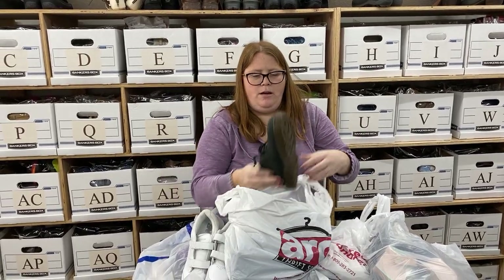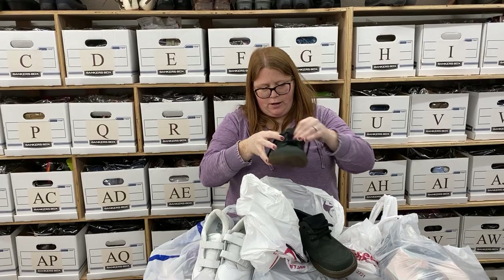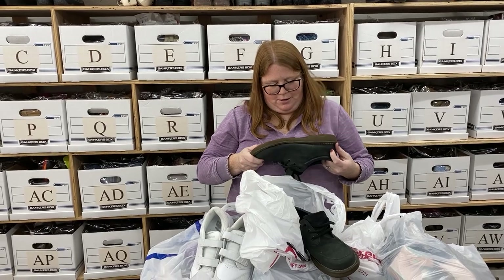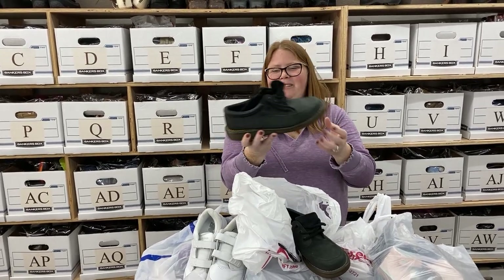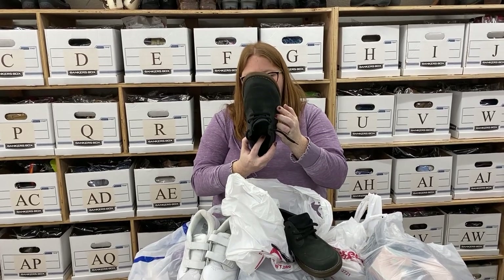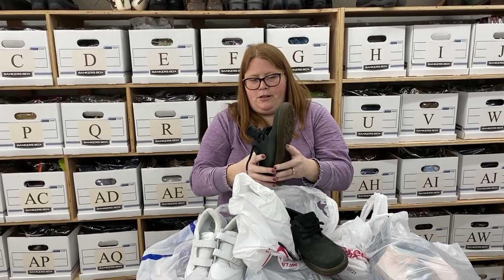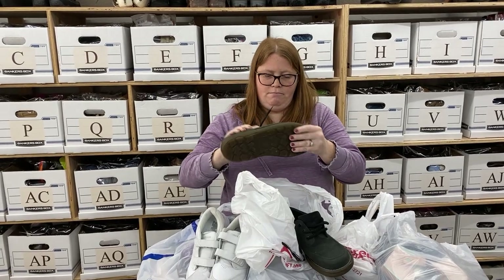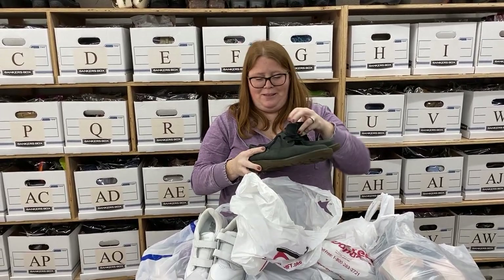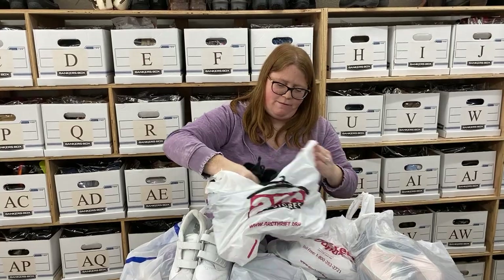And then these are some Doc Martens. The size was really worn down but we were able to barely make it out — I think they were 8s. They are made in England, which means they're only sized in UK sizing, so if you see any Doc Martens made in England you're going to have to convert using their size chart. These are vintage Doc Martens — made in England means they're more desirable. They originated in England. I can't really leave Doc Martens at the thrift, so yeah, these are coming with us.